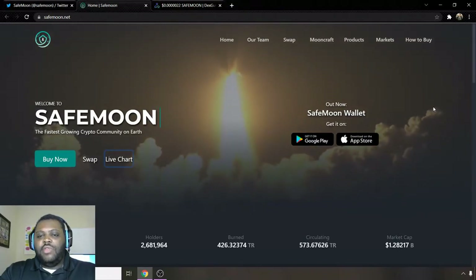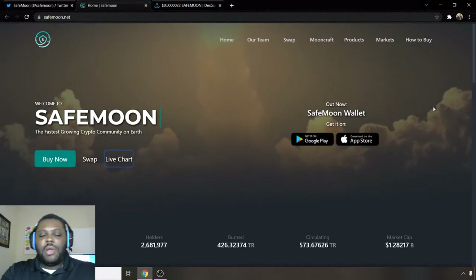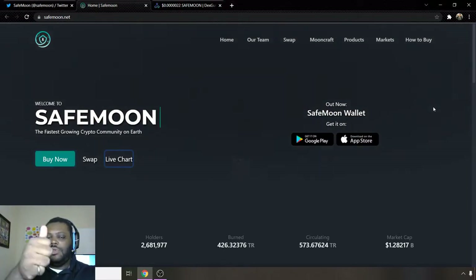What is up guys, welcome to another edition of the Market Marauder Show — beat the market one trade at a time. If you're new to the Market Marauder Show, it's an investment channel that helps you find the best deals in the market. If that's something you're interested in, make sure to hit that thumbs up — it definitely helps on YouTube and promotes the videos.